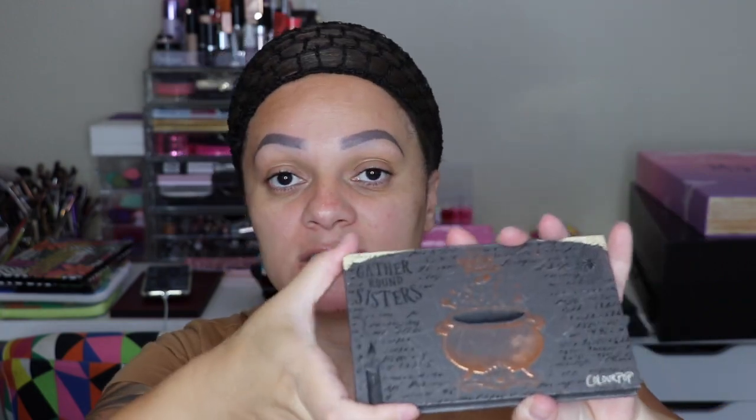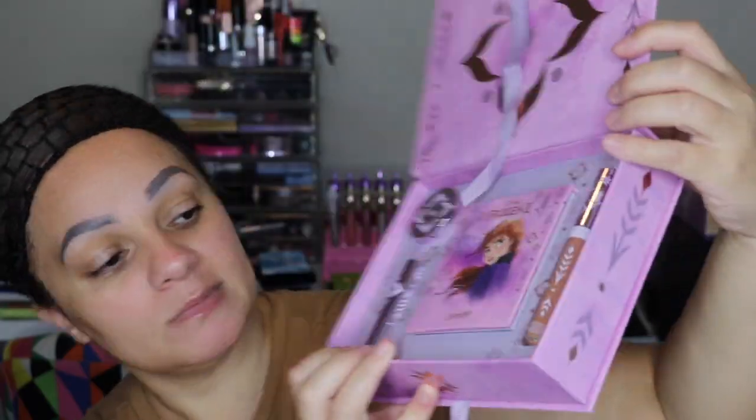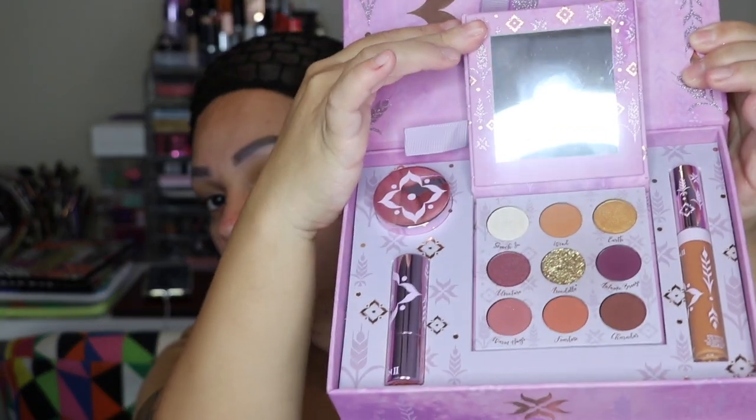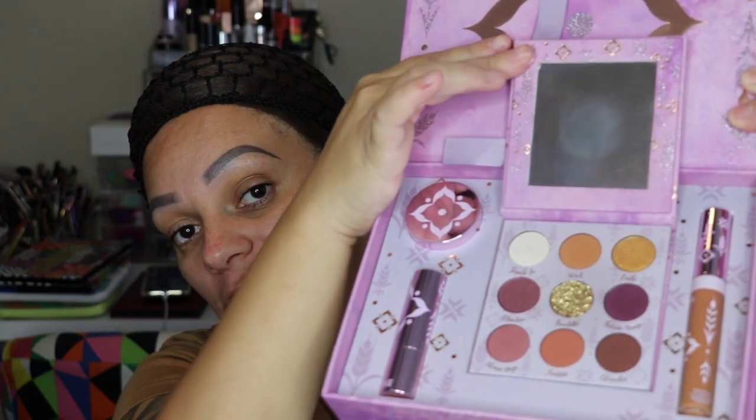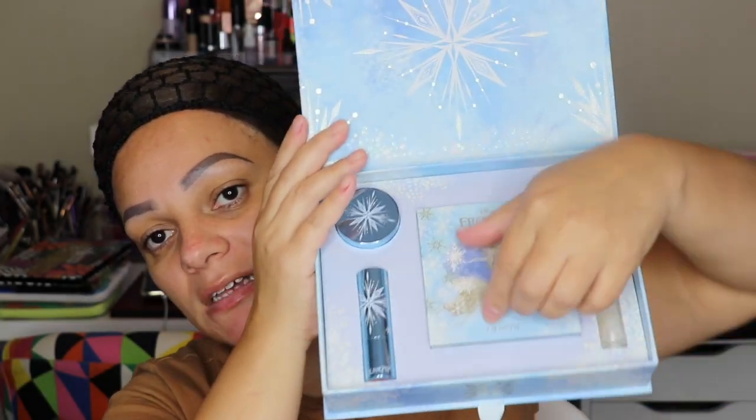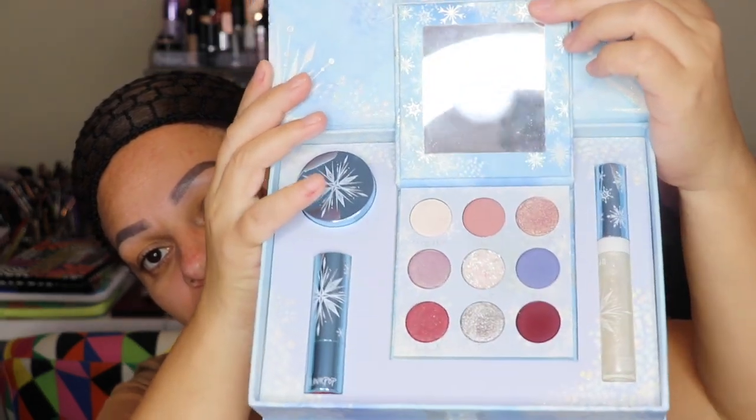Next I have ColourPop eyeshadow palettes. Even though they're inexpensive, they have really great pigmentation. This one is the Hocus Pocus ColourPop palette — I did have a review and a giveaway on it, the review is still on my channel. Next is the Frozen x ColourPop — I got the full collections. This is the Anna set, which comes with lipstick, lip gloss, body glitter, and the eyeshadow palette. This is the Elsa collection with the same items — I have reviews on both.